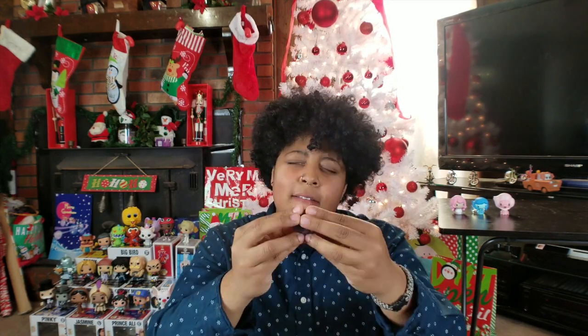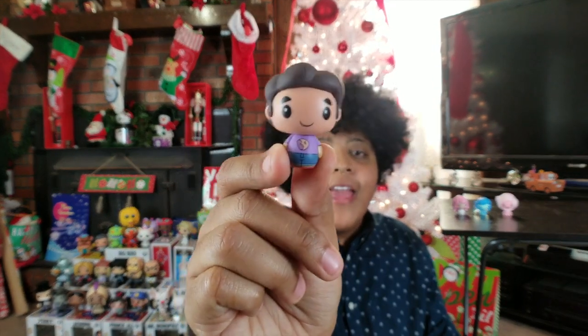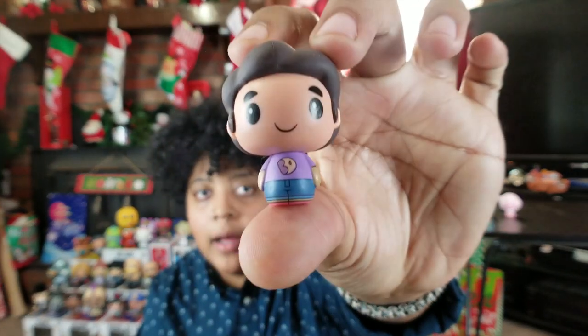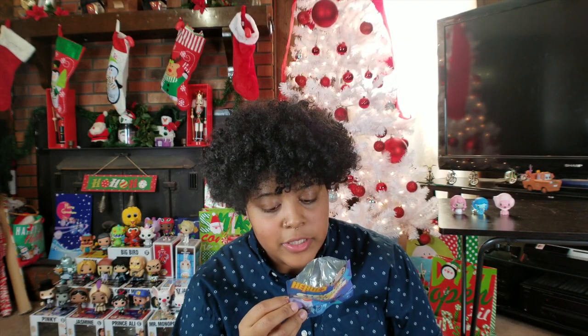Number four — I think this is Steven, one of the versions of Steven. Yes! We got one of the exclusive versions of Steven — he's wearing a Big Donut shirt, I think that's the name of the store. That one is a one in 24 chance, it's an exclusive. Oh man, Pearl is an exclusive too — why would they do that?